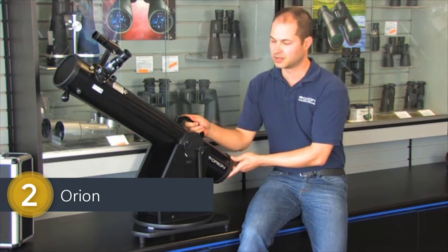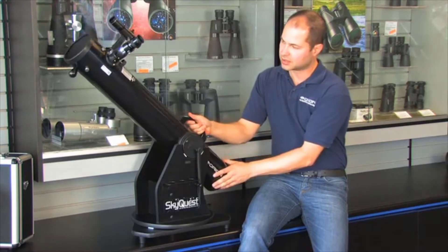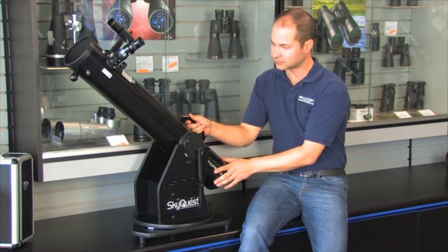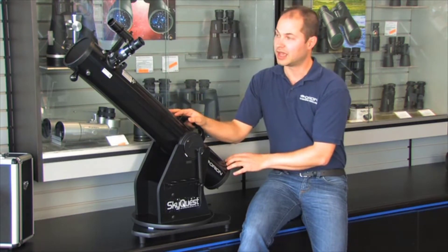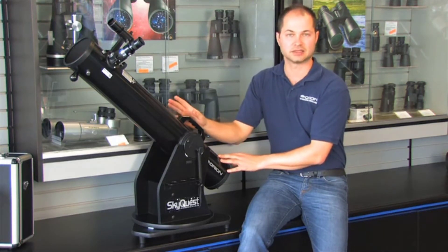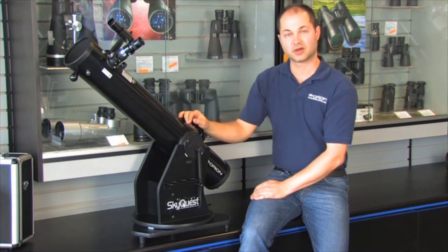I'm Ken from Orion Telescopes and this is the SkyQuest XT 4.5 Dobsonian. It's a 4.5-inch reflector on a Dobsonian base, giving you two motions — up and down, left and right — running on smooth Teflon bearings for a nice, accurate, and smooth motion even at high power. The 4.5-inch aperture is good for easily seeing detail on the planets, the rings of Saturn, cloud belts on Jupiter, and the moons around Jupiter. On deep sky objects, it's bright enough to see all the Messier objects, including nebulae, galaxies, and star clusters. It comes with two eyepieces, a 25 and a 10-millimeter, and a 6x26 finder scope to help locate those objects.